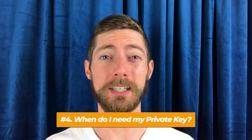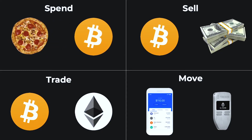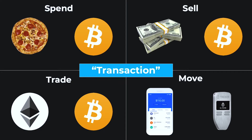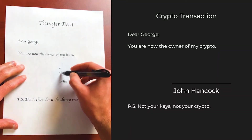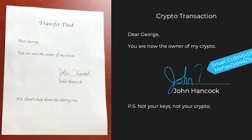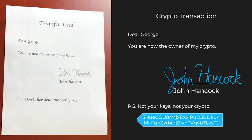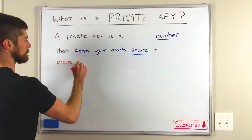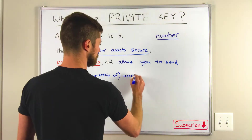Number four: when do I need my private key? Well, if your crypto is just going to sit there, you don't need your private key. But if you ever want to move your crypto — to spend it, sell it, trade it, or even just move it between hot and cold storage — you're going to need your private key. Each of these movements is called a transaction. And just like in the real world, if you're going to make a transaction such as selling your house, you need a signature to prove you're the owner. The same is true digitally: you need your private key to make a digital signature, and then using some math, other people can verify that your signature is genuine. So a private key keeps your assets secure, proves ownership, and allows you to transfer ownership of your assets to someone else.